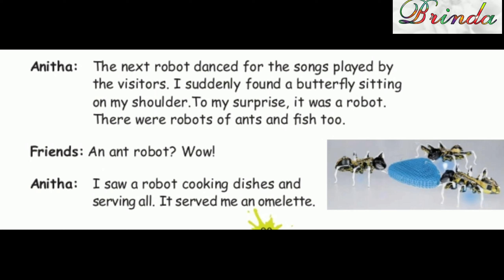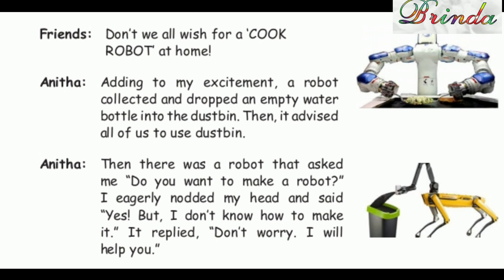Anita: "I saw a robot cooking dishes and serving all. It served me an omelette." Friends: "Don't we all wish for a cook robot at home?"